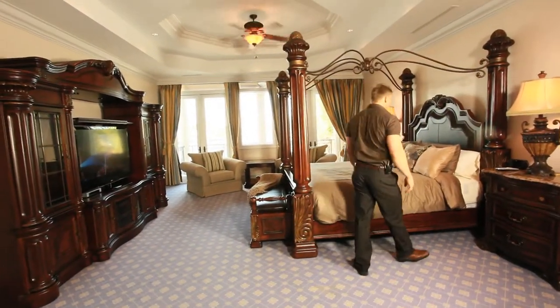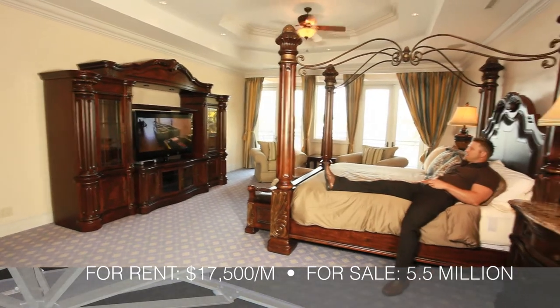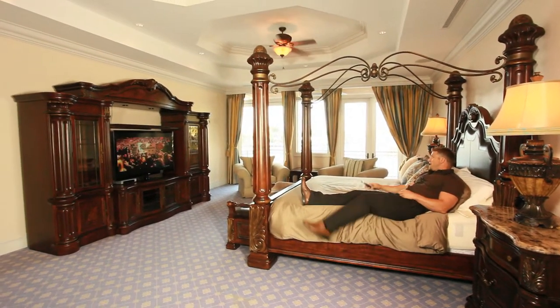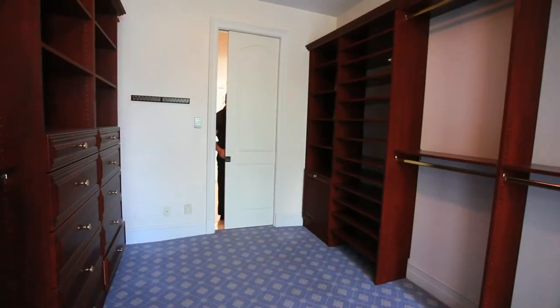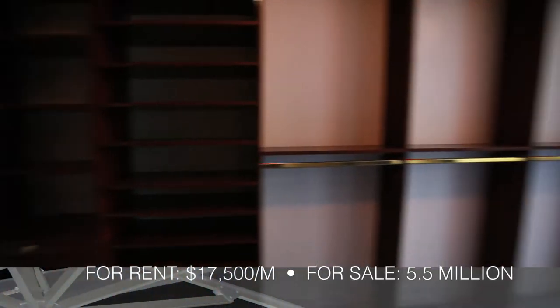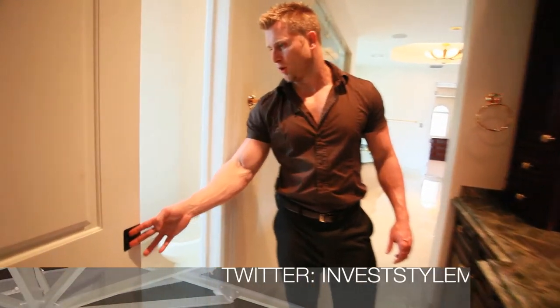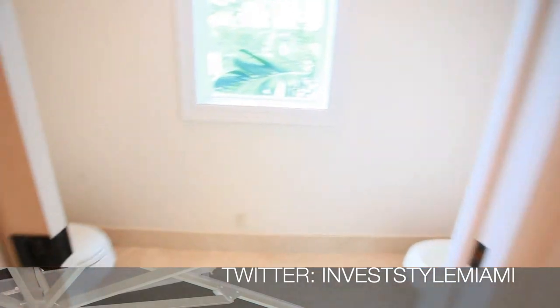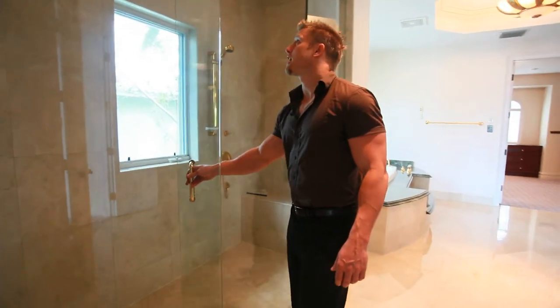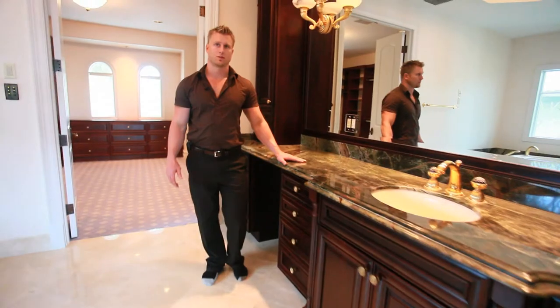This is the master bedroom, fully furnished and equipped with a 60-inch high-definition flat-screen TV, dual ceiling fans, and a gorgeous view of the Intracoastal Waterway. Here next to the master bedroom we have the closet for the man of the house and his vanity, plus a toilet and bidet, a steam shower, and a whirlpool hot tub. And for the lady of the house, her vanity with a walk-in closet.